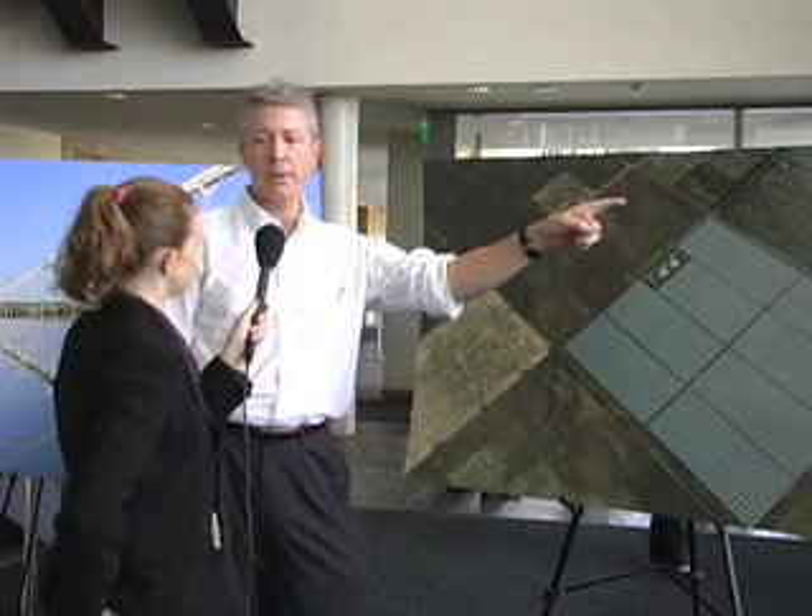Have you run into problems so far with bringing the infrastructure to your installations and getting the energy out to the public? When we build central stations, we have to move the power long distances to where the cities and load centers are. It's worth pointing out that people actually live in places like Phoenix — there are places where people live that are very close to large-scale solar resources, so it's not a new transmission problem. Just as there might be a large power plant outside town, there could be a large solar power plant outside town.